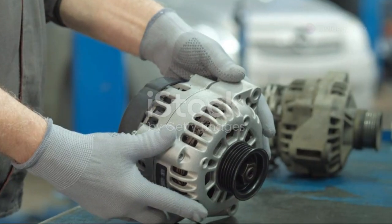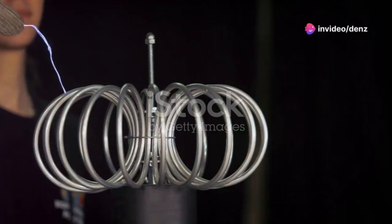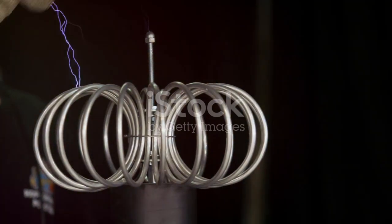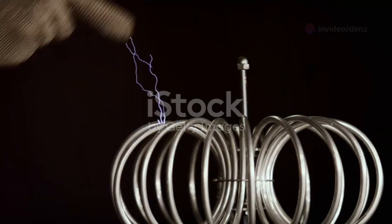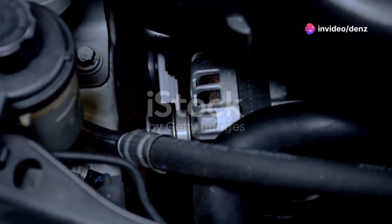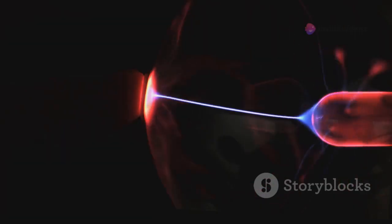The actual scientific principle governing the operation of alternators is Faraday's law of electromagnetic induction, named after the brilliant scientist Michael Faraday. Faraday's law states that a changing magnetic field through a coil of wire induces an electromotive force (EMF), which drives the flow of electric current. In simpler terms, when a magnet moves near a wire, it creates an electrical pressure that pushes electrons to move, generating electricity. In an alternator, the rotating magnetic field from the rotor continuously changes its orientation relative to the stator coils, inducing an EMF and generating an electrical current.